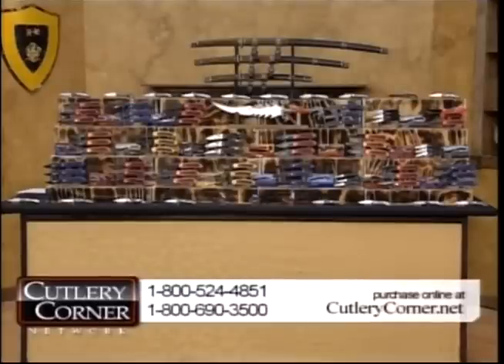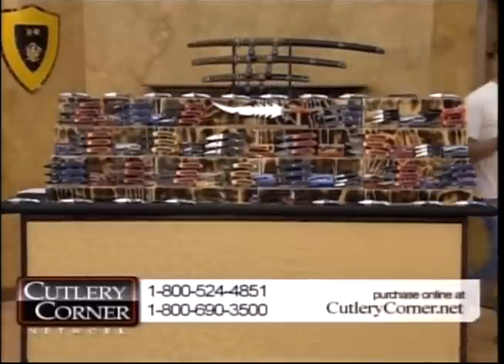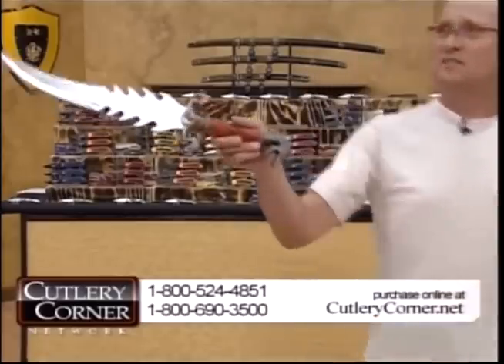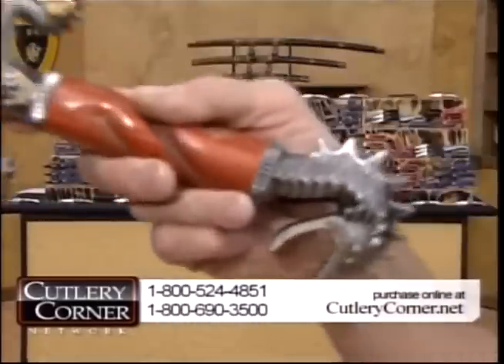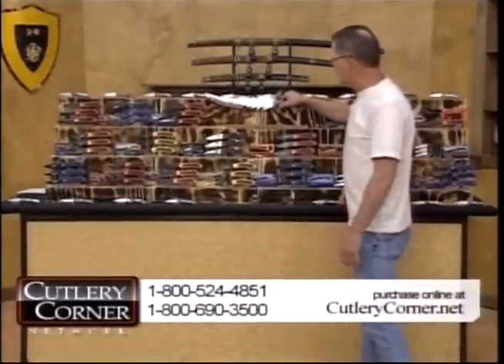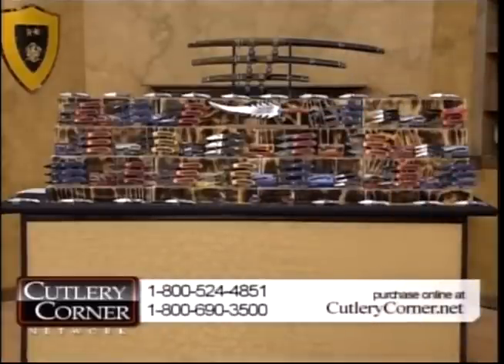All three pieces of the Samurai Swordsman set and stand easily retail at about $160 to $180 on their own, and then there's another $239 of added value with the Dragon Slayer. Tonight you get it all — everything you see here. These are not going to last. Take a look at our next item.